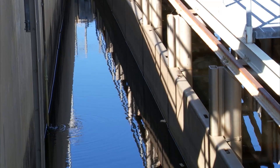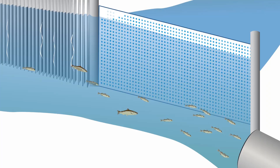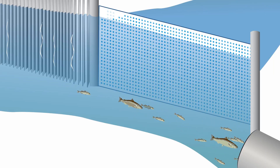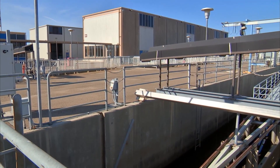The bypass pipes move the fish into secondary louvers and screens. The improved secondary channel is a flat plate fish screen with very small holes, concentrating the salvaged fish into a manageable amount of water. The secondary channel discharges into the holding tanks inside the collection building.